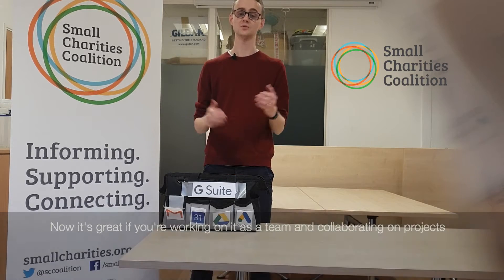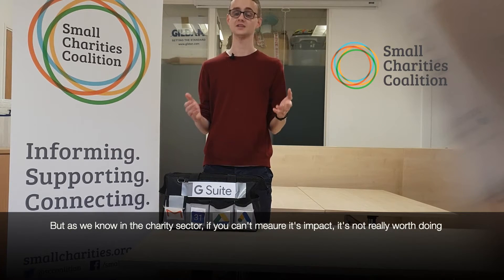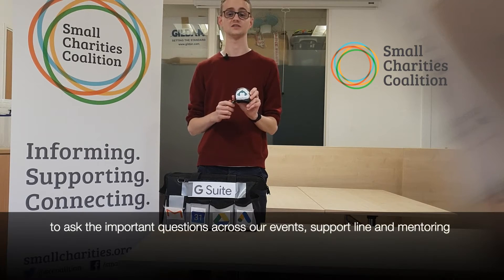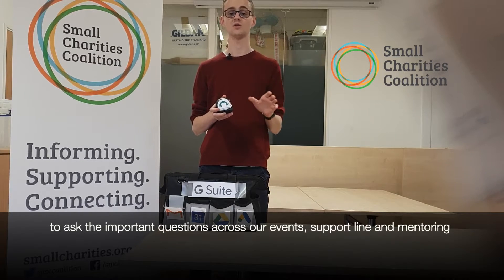Now it's great if you're working on it as a team and collaborating on projects, but as we all know in the charity sector, if you can't measure its impact, it's not really worth doing. It's very important to measure everything, and that's why we use Survey Monkey to ask the important questions across our events, support line, and mentoring.